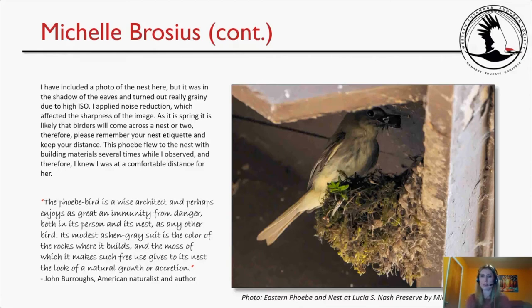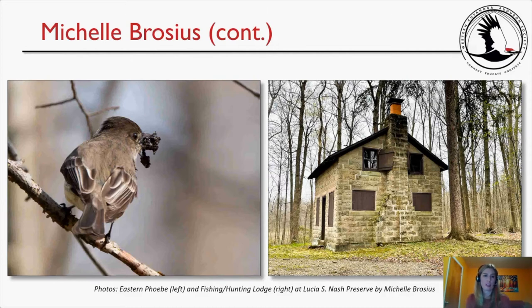I found this amazing quote: 'The phoebe bird is a wise architect and perhaps enjoys as great immunity from danger, both in its person and its nest, as any other bird. Its modest ashen-gray suit is the color of the rocks where it builds, and the moss of which it makes such use gives to its nest the look of a natural growth or accretion.' — John Burroughs, American naturalist. As you can see, the nest does look very natural with leaves and mosses — before human structures, they likely built on rocks or cliff faces.